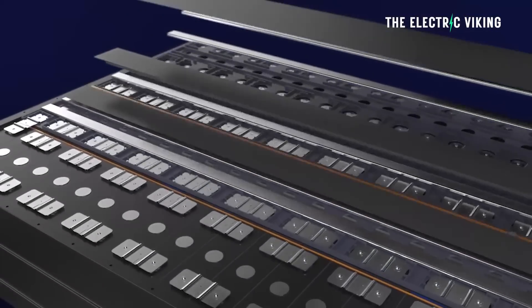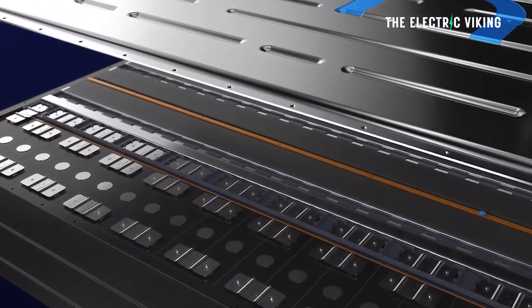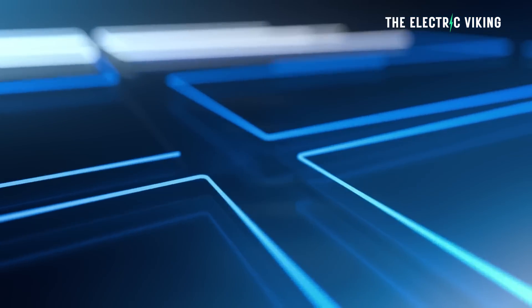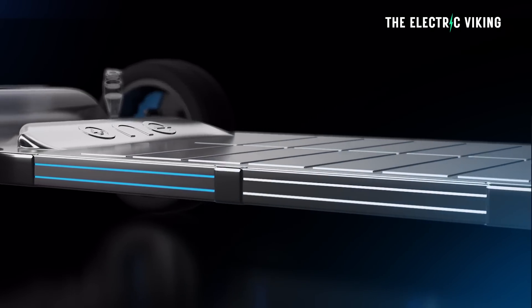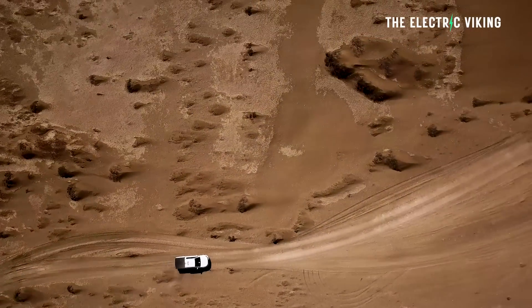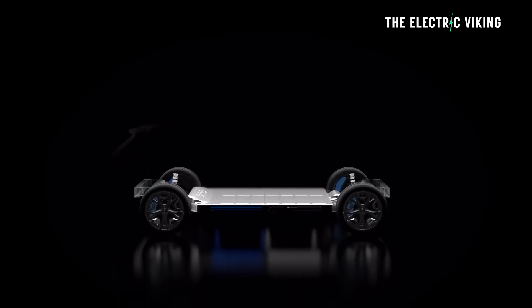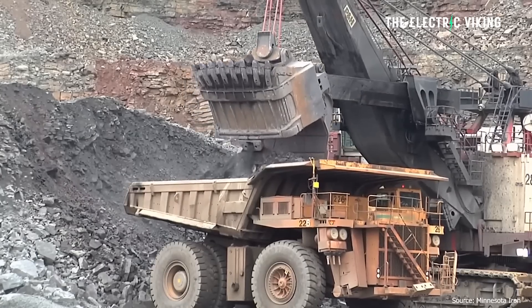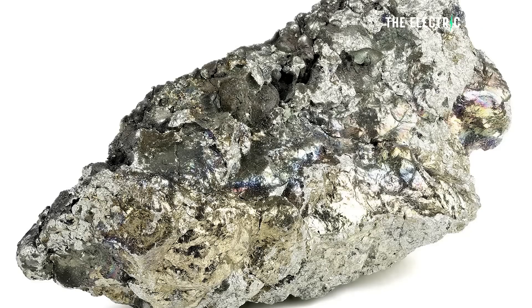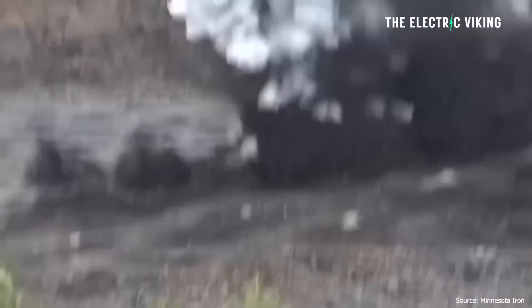The key is the supply chain. OurNext Energy will begin producing batteries for commercial vehicles and battery storage late next year at their plant in Michigan. They plan to launch the Aries 2 for passenger vehicles in 2025, followed by the hybrid 600-mile range Gemini battery in 2026. The company expects its batteries to comply with the Inflation Reduction Act, making buyers of these vehicles eligible for the $7,500 full tax credit. Iron and manganese were obvious battery material choices for the company when it was founded in 2020, because they can be mined and processed in North America.